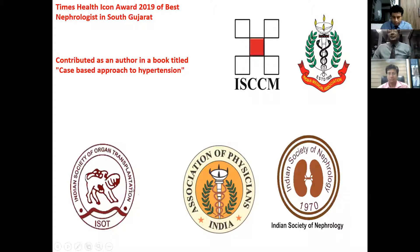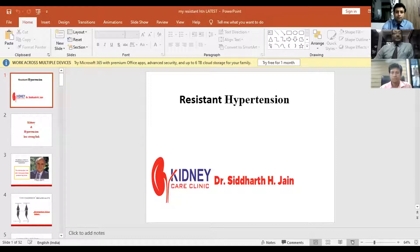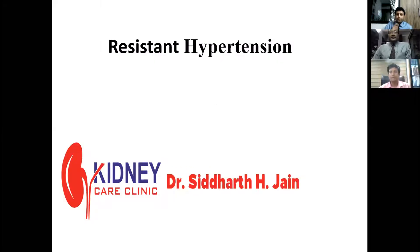With this, I hand over the session to Dr. Siddharth Jain. So good evening all of you. Today we are going to discuss about resistant hypertension. All of us in our clinical day-to-day practice see a lot of patients with hypertension and it's a very common thing. Resistant hypertension, I think all of us encounter day in and day out, so we will try to have a discussion regarding some practical aspects.